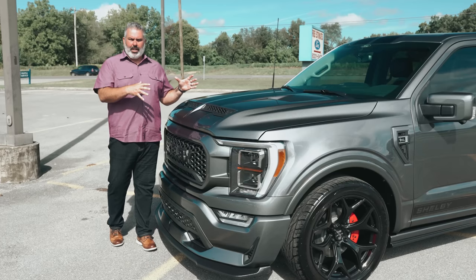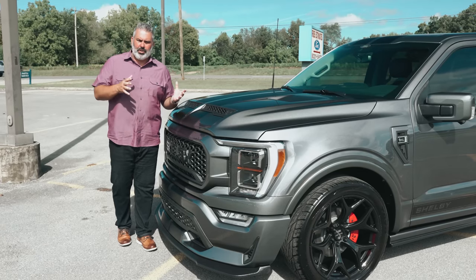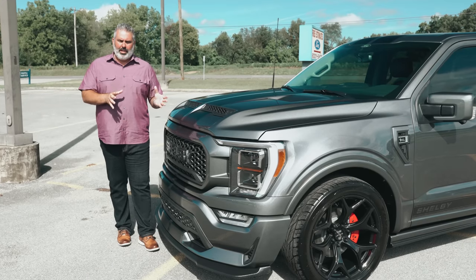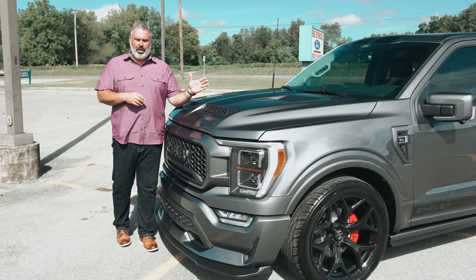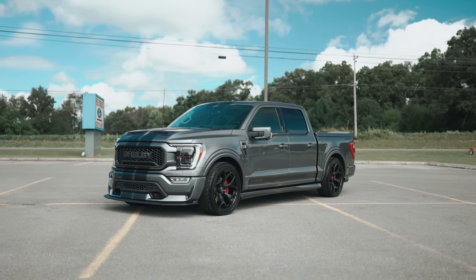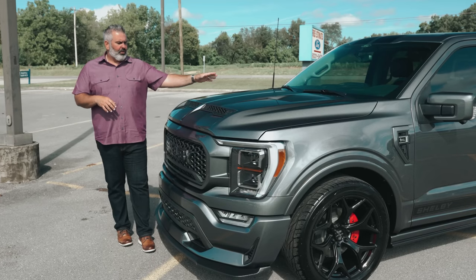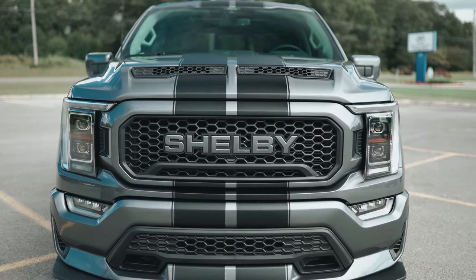Let's talk about the exterior color. We lost Magnetic Metallic, which was our rich dark charcoal gray, and it's been replaced with a stunning Carbonized Gray — new for 2021. It has arguably become one of the hottest colors on the Shelby trucks this year so far.